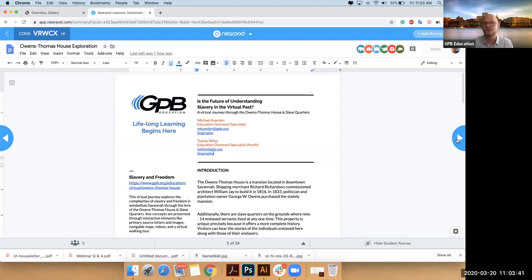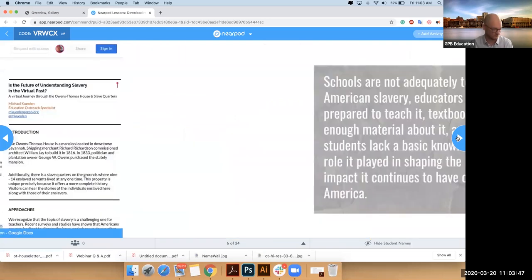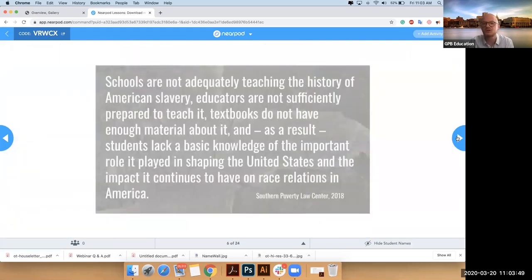We'll also be attaching the Q&A, so if folks have questions and we find good answers, you'll get a transcript of that. I wanted to start with why we felt this was such an important project.